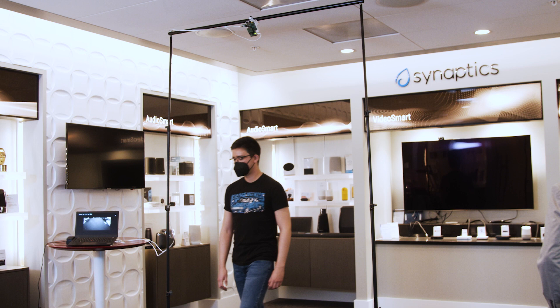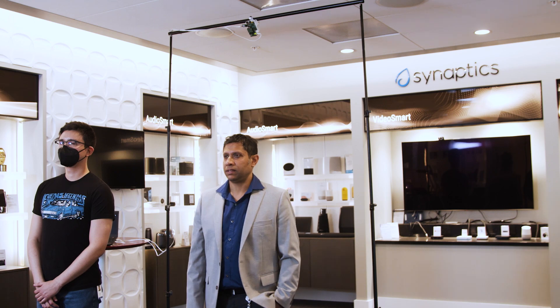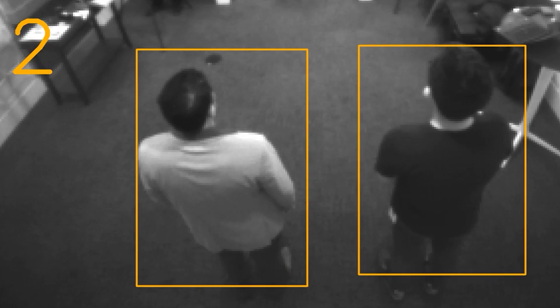As people walk in through the doorframe, the AI algorithm running on Katana detects a person, qualifies that it is indeed a person, and localizes the person using the coordinates of a bounding box. The detected person is framed by the yellow bounding box. Let's have a look at it again.